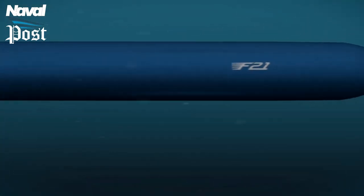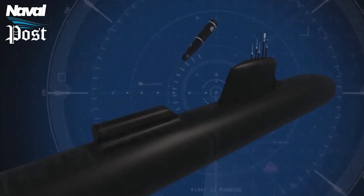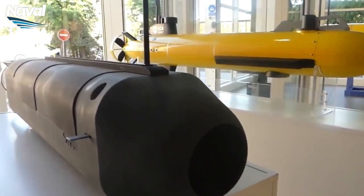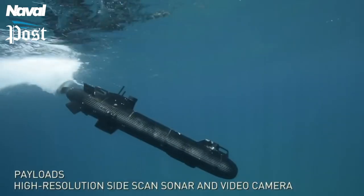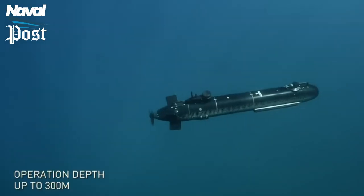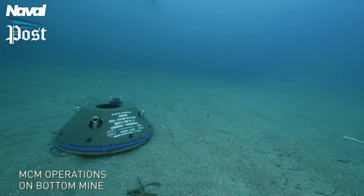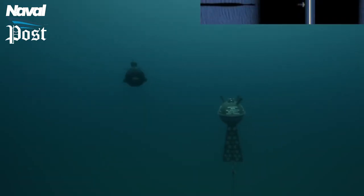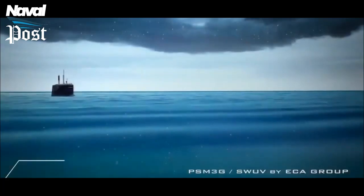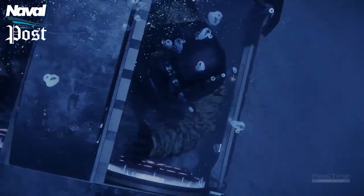F29 mines can be carried in place of each torpedo. Uncrewed underwater vehicles, or UUVs, the size of torpedoes may also be carried in the future — the new D19 model from Naval Group may be a good fit. Small UUVs are capable of performing a broad variety of operations, including intelligence, surveillance and reconnaissance, electronic warfare, anti-submarine warfare, mine countermeasures, and mine warfare. Additionally, the Barracuda class can transport a small squad of 12 special operations forces.